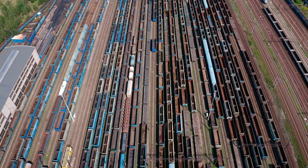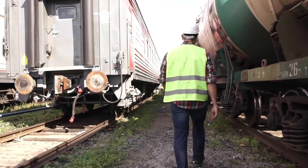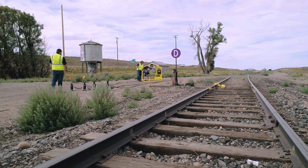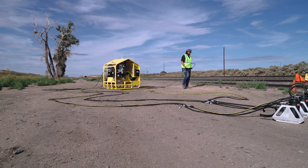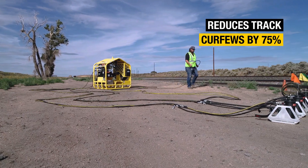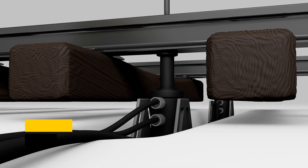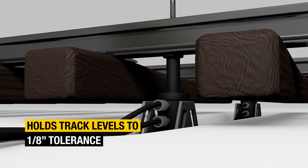Traffic demand keeps growing. Labor force keeps shrinking. Opportunity for permanent track repair is tighter than ever. Over traditional methods, the track lift system reduces track curfews by 75%, drops labor force requirements by 70%, and holds track levels to 1/8-inch tolerance.